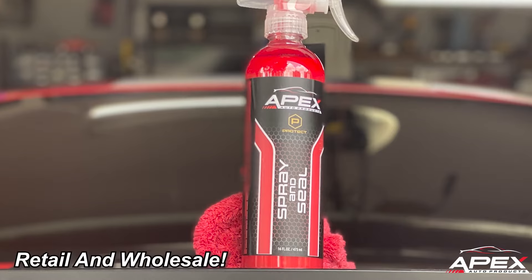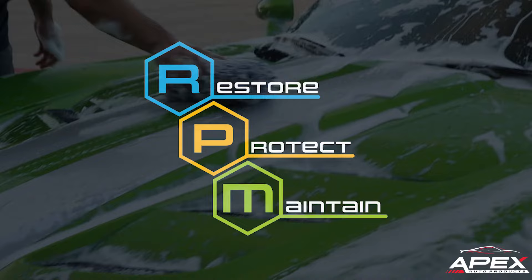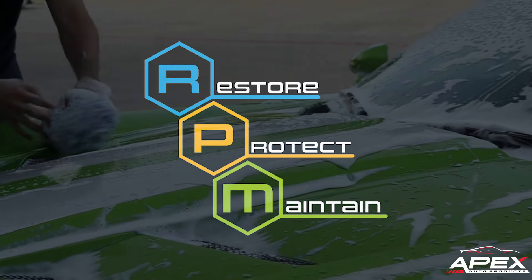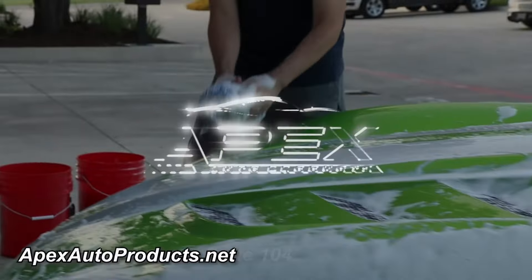We supply retail and wholesale customers. Apex Auto Products — to restore, protect, and maintain your auto for life. Visit us on Market Avenue in Bernie or at apexautoproducts.net.